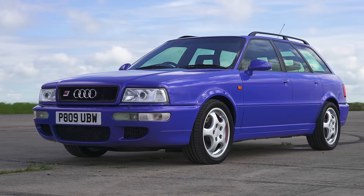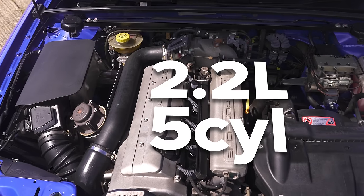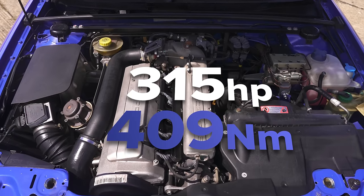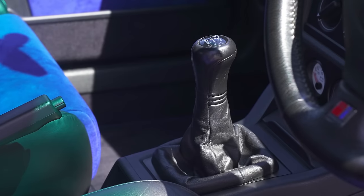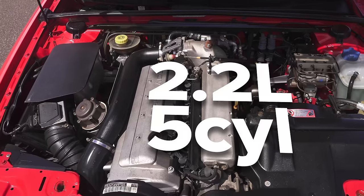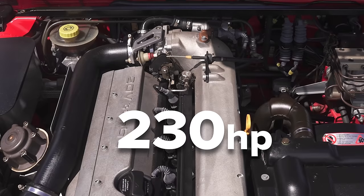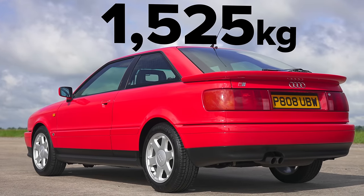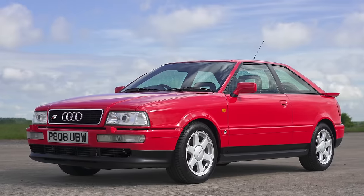Next to that is an Audi RS2, a van from 1996. It has a 2.2 litre five-cylinder turbocharged petrol engine with 315 horsepower and 409 newton metres of torque. It drives all four wheels via a six-speed manual gearbox and that car weighs in at just under 1.6 tonnes. As for the value of that today, talking around £65,000. Finally we come to the Audi S2 Coupe, also from 1996. It has a 2.2 litre turbocharged five-cylinder engine with 230 horsepower and 350 newton metres of torque driving all four wheels via a six-speed manual gearbox. It weighs in at just over 1.5 tonnes and the value of that today is about £25,000.